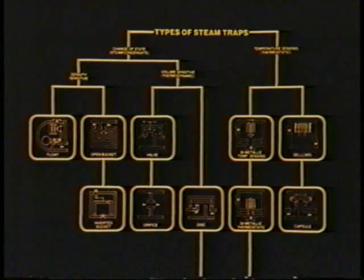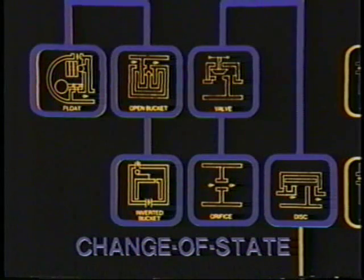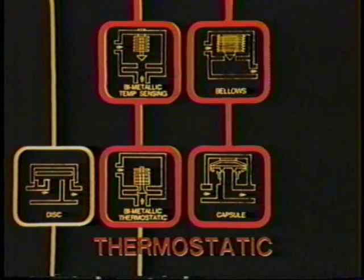Despite the many designs, steam traps have evolved from only two basic principles for detecting the difference between live steam and condensate in a pipeline. Change of state traps sense the difference in density mechanically or the difference in volume thermodynamically between condensate and steam. Thermostatic traps respond to the small temperature changes between the two.